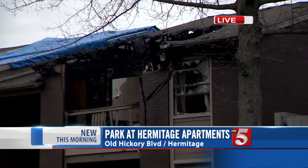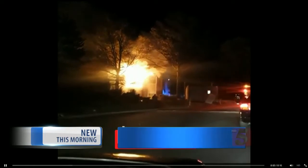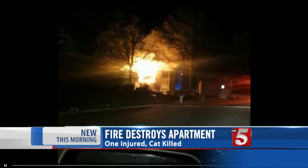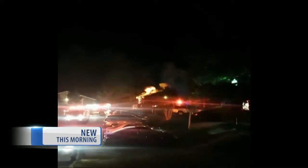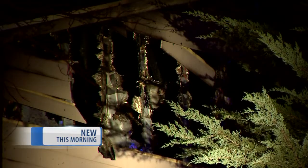Thankfully, it did not get much worse because just look at this video a viewer sent us earlier this morning. You can see how large the flames were, how high the smoke was. Fire officials tell me it took them between 30 and 45 minutes to put out the fire this morning. We do know that one woman who lived in the apartment that is completely destroyed did have a burn, but she was checked out on the scene and will be okay.